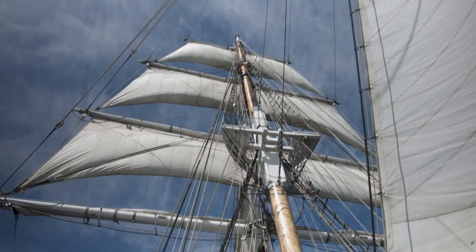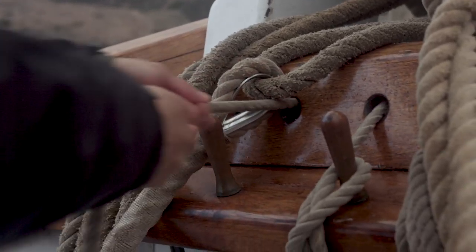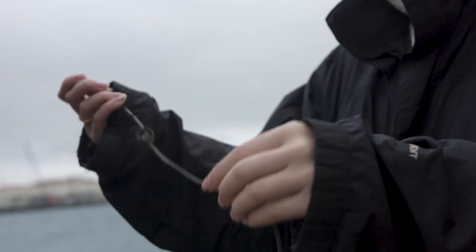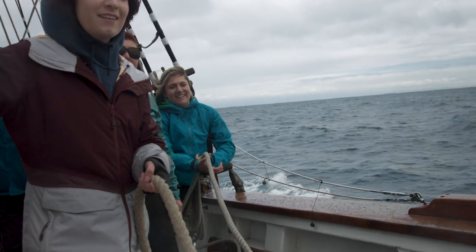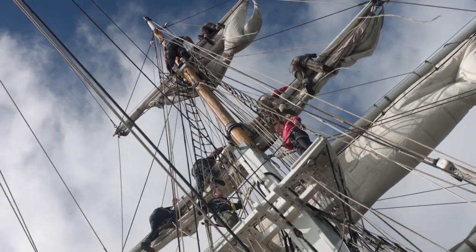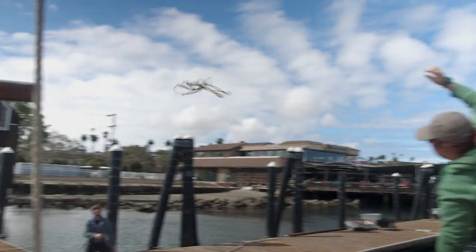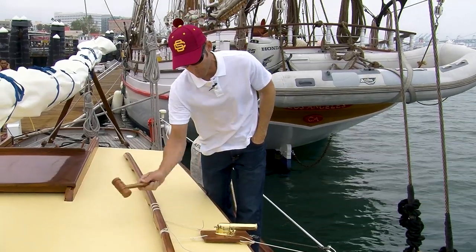Students learn about the different types of wood that go into ship construction and begin to operate many of the different lines that make up the ship's rigging, including heave and hoist, sweat and tail techniques. Those who are a bit more adventurous are even invited to climb to the top of the mast, a hundred feet above deck. The dockside demo then ends with a bit of fun, with one or two firings of the ship cannon.